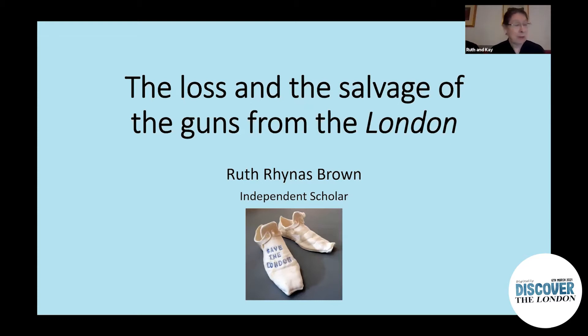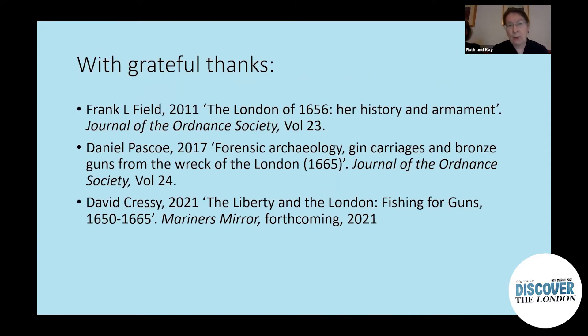So first we start with an apology. When this talk was first suggested I'd assumed I'd be able to spend more time researching new material at the National Archives. I've managed one whole week in the last year, which means I'm a bit more dependent on secondary sources than I would like. I want to introduce three articles without which I don't think I'm able to do this talk.